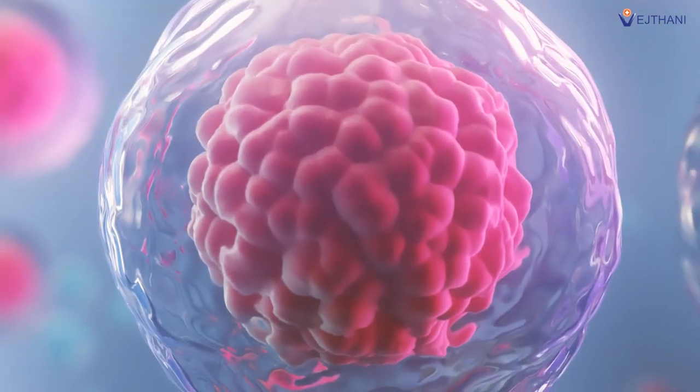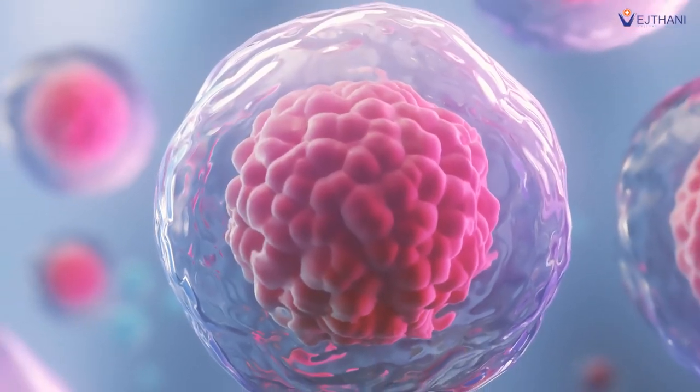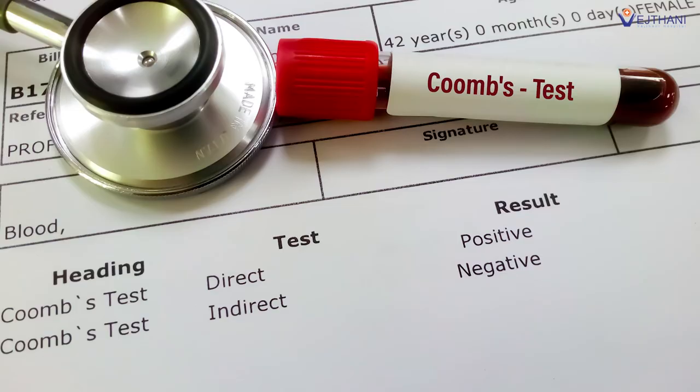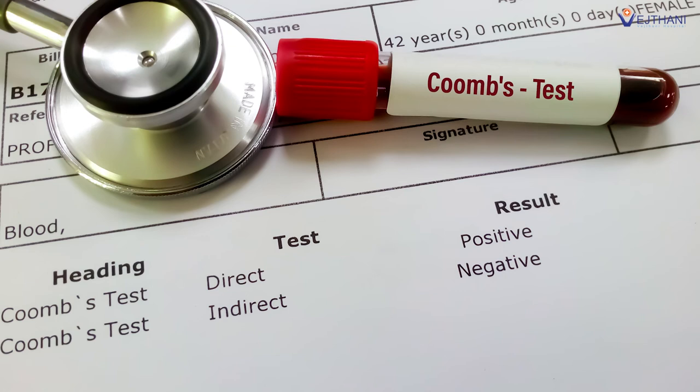Before undergoing IVF, blood test results will be used to assess the level of follicle stimulating hormone (FSH) in the system, giving the doctor an understanding of the quality and number of eggs the patient may have. Blood tests can also identify possible incompatibilities between the mother's and father's blood types, as well as the presence of potential genetic disorders, viruses, and diseases.